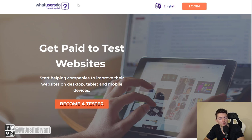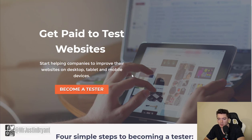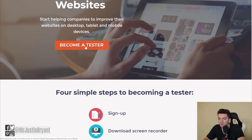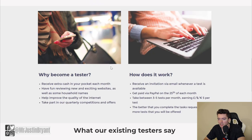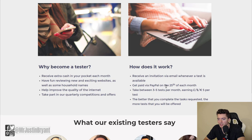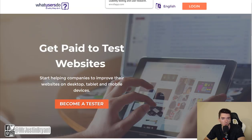Next is whatusersdodo.com, where you can get paid to do website tests on desktop, tablet, and mobile devices. Click 'Become a Tester' to sign up — this pays about $8 per test via PayPal and takes about 15 to 20 minutes. It does require a microphone. Note that this site only offers about 3 to 5 tests per month, so it's best used as part of a network of testing sites.